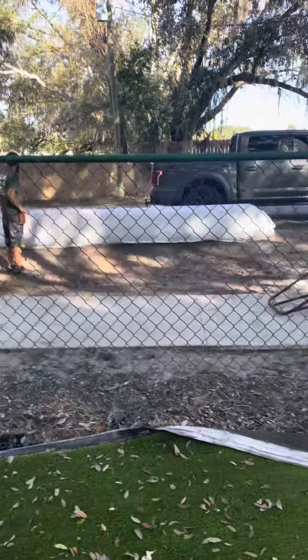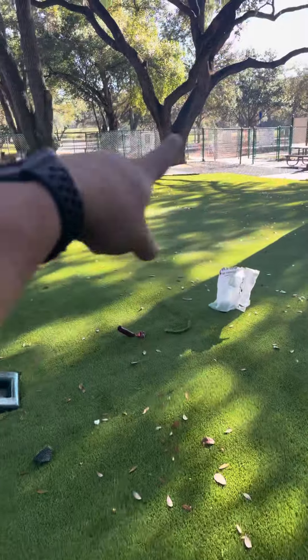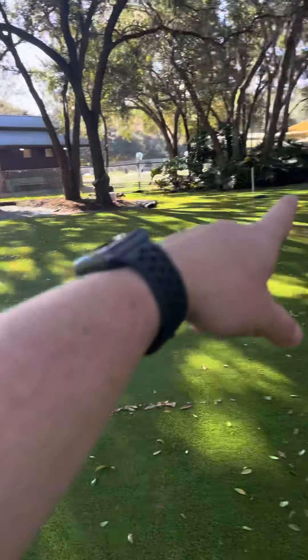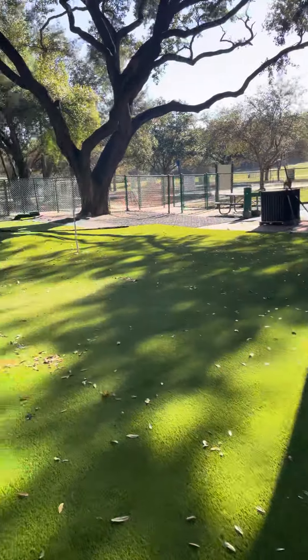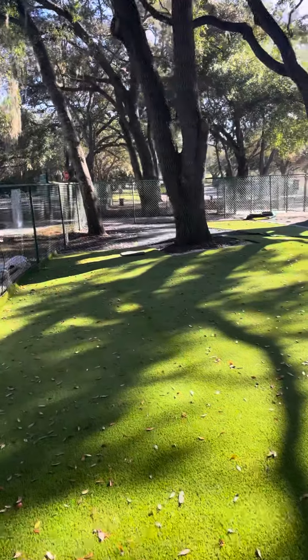Got another roll there — we're going to open it up and do those areas there, that one there, and that one back there. So stay tuned for more. We're almost there at the finish line.